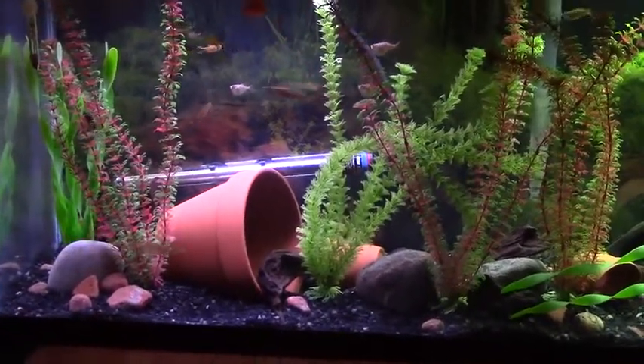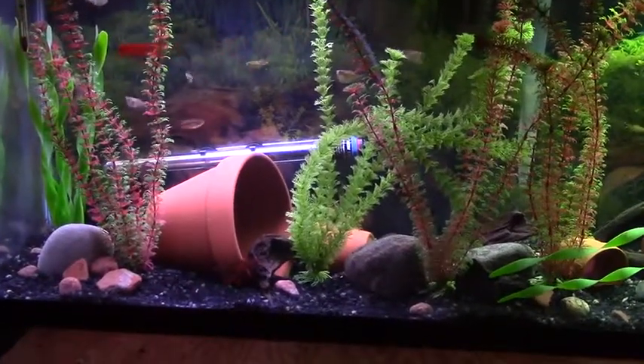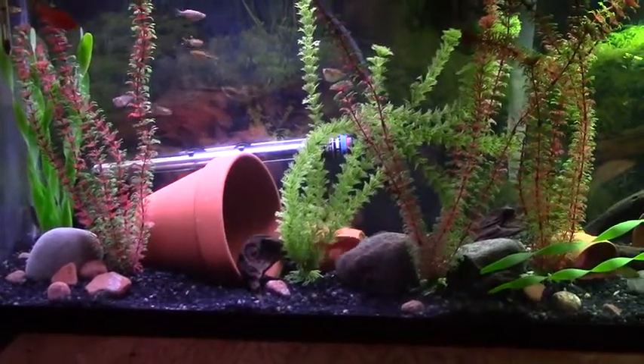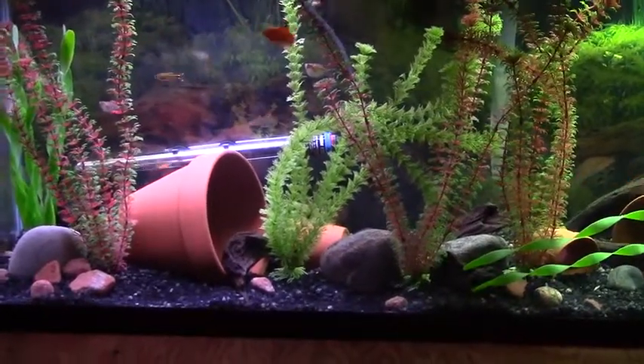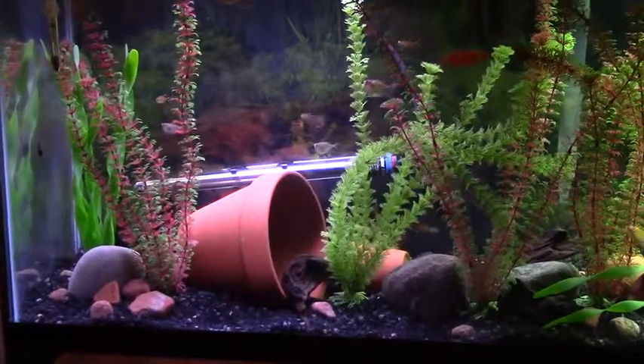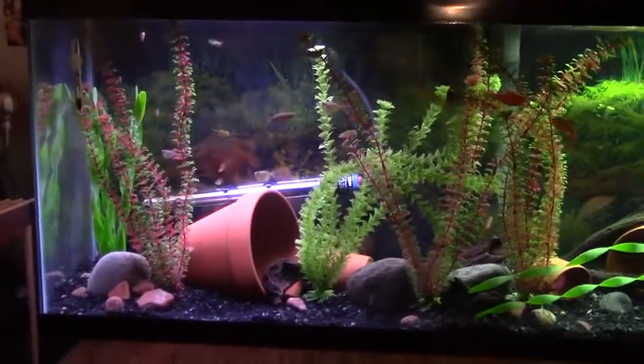So this has become one of my favorite tanks now. We just did a water change in here, so everyone's acting a little bit crazy. I just wanted to show this tank off on a Saturday night.